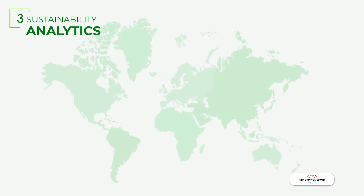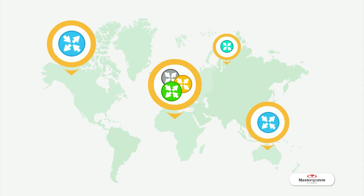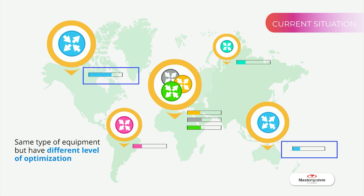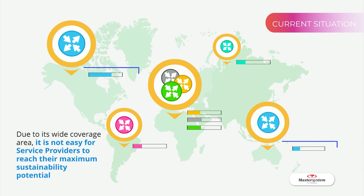Sustainability Analytics. Service providers offer services across multiple cities, so it is common to have the same type of equipment in multiple regions. However, device configuration and performance in these locations could result in a different level of optimization. Due to their large coverage area, there would also be many optimization tasks that get overlooked, thus preventing service providers from reaching their maximum sustainability potential.